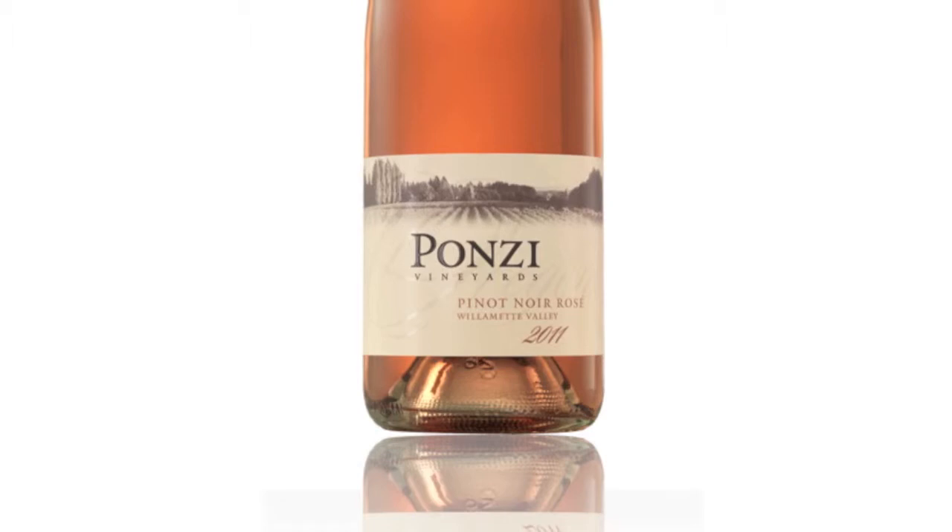We're so excited to share with you our new look. We're unveiling it with this beautiful new wine, our 2011 Pinot Noir Rosé, which I think is just so suitable because the wine is what the label is: elegant, fresh, and clean.